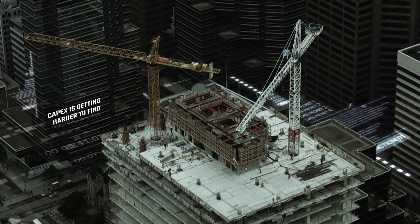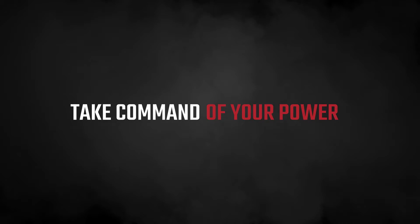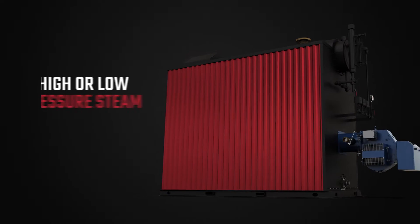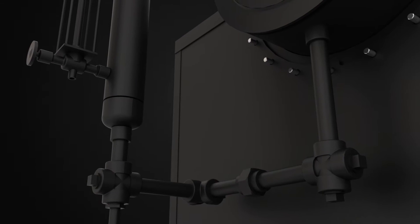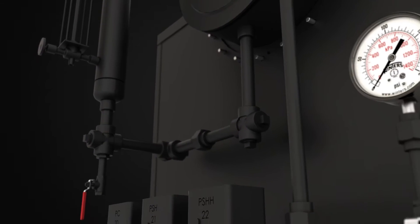Well, capex is getting harder to find. At Simono, we say: don't give up on performance — take command of your power. Introducing Commander, a high or low pressure steam boiler engineered to power your growth. Our experts have worked hard to bring state-of-the-art boiler engineering at a competitive price.